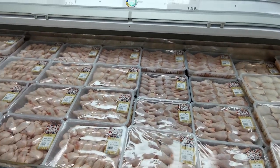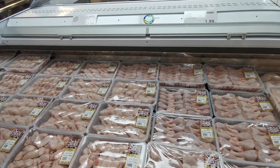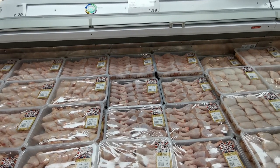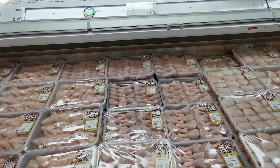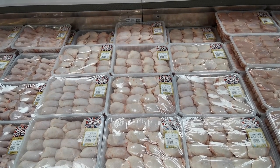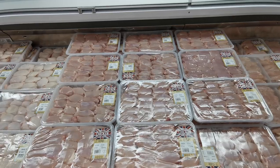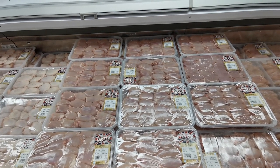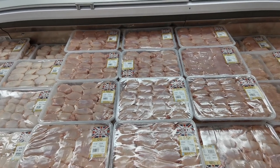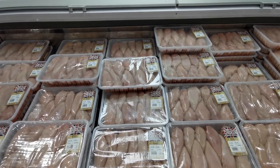Just to give you some quick price updates: you can get British chicken wings here at Costco currently on price for £2.29 per kilo. You can also grab some British chicken drumsticks for £1.99 per kilo. British chicken thighs — skin on — are £2.05 per kilo, and British chicken boneless skinless thighs are £5.35 per kilo.